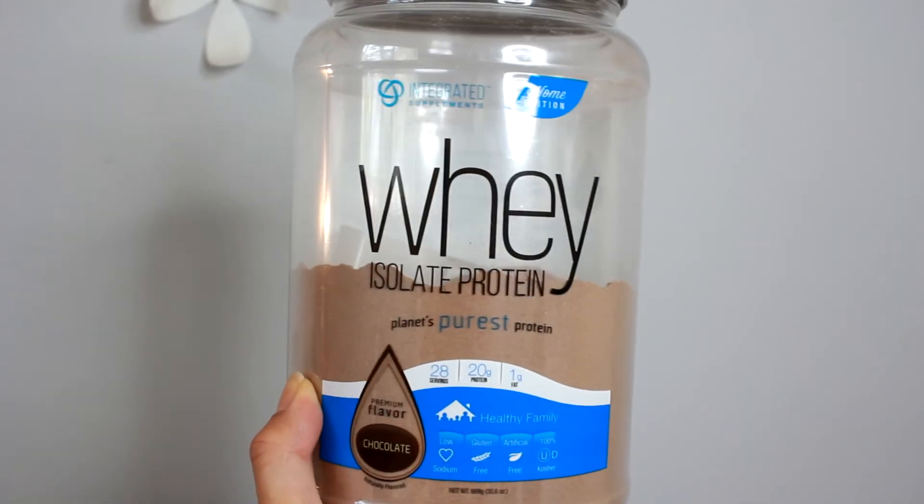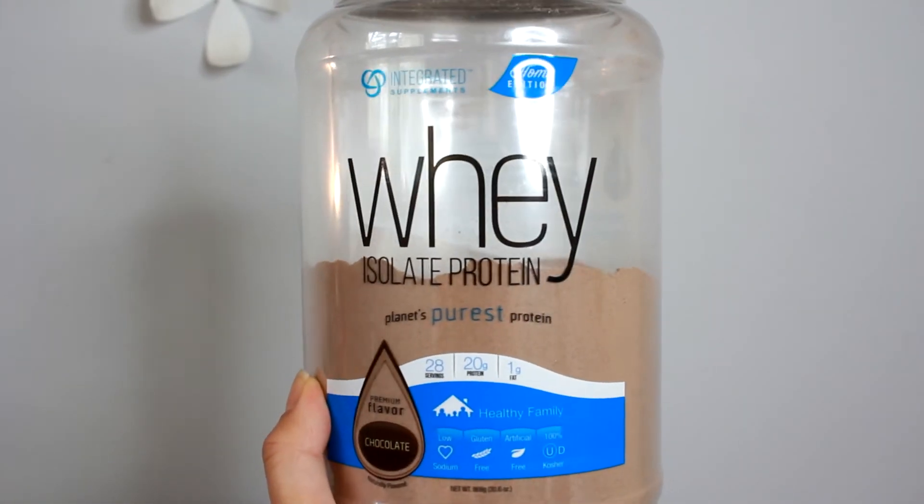Lastly, I just want to tell you about the protein shake I've been using. I found this one at Target — it's called the Whey Isolate Protein. One of my favorite things about it is that it's chocolate, and while there are a lot of chocolate protein powders out there, this one was pretty good for the value. I think it was about $25 and it's 30.6 ounces. It's low-sodium, gluten-free, artificial-free, and 100% kosher, with 20 grams of protein. I thought this was a pretty good protein powder. I take about two scoops after my workout, and I've been loving this guy.